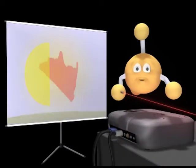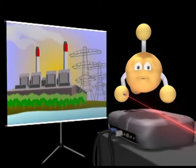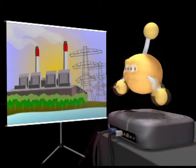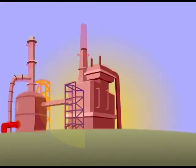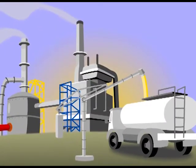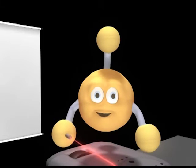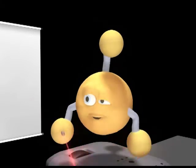The largest use of natural gas in New Zealand is for the generation of electricity, either directly or through co-generation. Almost half of all processed natural gas is used in this way. Another major use is as feedstock by the petrochemical industry, and methanol and ammonia urea plants. The remainder of New Zealand's gas supply services the industrial, commercial, and residential sectors.